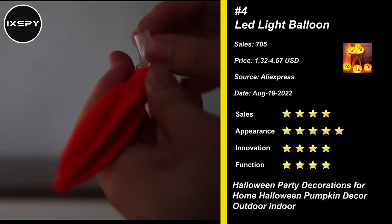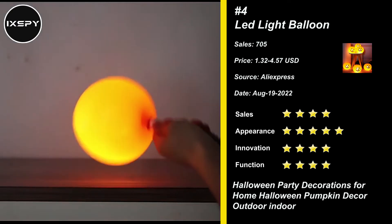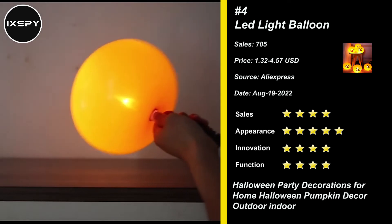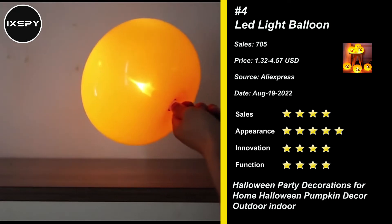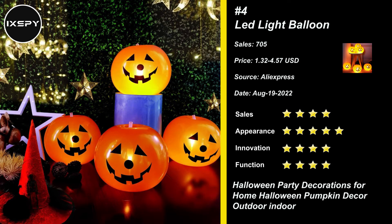Our next product is Lead Light Balloon. These innovative flashing light-up pumpkin latex balloons are great for Halloween party, Thanksgiving or Christmas party and other special occasions. Especially perfect for dim or dark environments. These lovely pumpkin flashing light balloons can be placed on the floor, hung on or stuck on the wall. These pumpkin latex balloons are made of premium quality latex and safe to be used around children, and they're thicker and elastic, and don't explode easily.